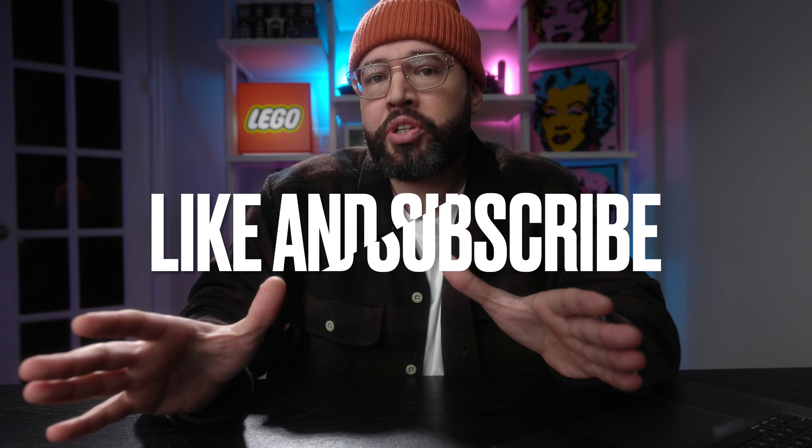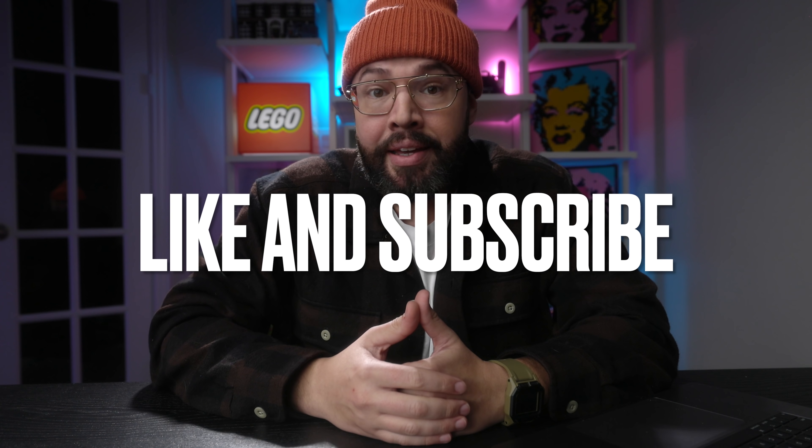The first images of the last gift with purchase for January have just surfaced, so let's go ahead and take a look. But before I give you the sneak peek of the gift with purchase, make sure you go ahead and give this video a like and subscribe to this channel.